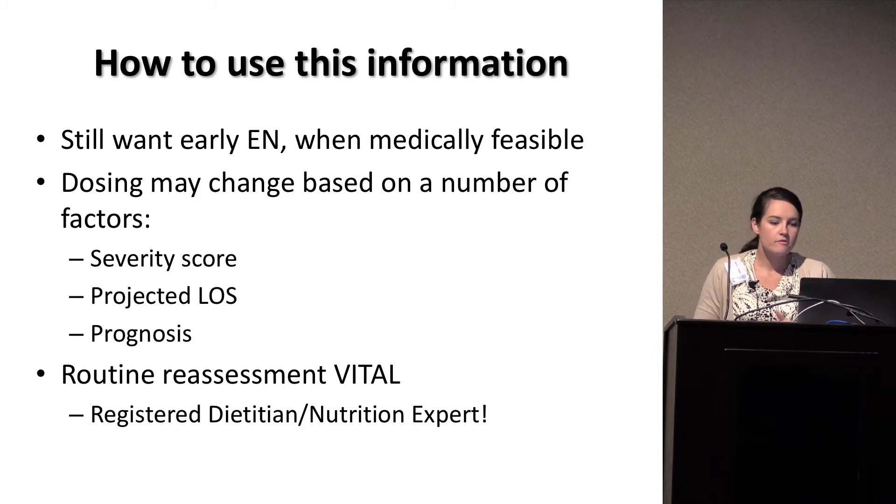How do we use this information? We still want to feed our critically ill patients early, because the benefits of early enteral nutrition are not limited to just calories and protein — we still want to maintain the villi, the enterocytes, and their tight junctions to prevent translocation. What may be changing is how aggressive we are with feeding. We want to consider the severity score, projected length of stay, and expected prognosis. This severity needs to be reassessed routinely — not just on admission — and probably reevaluated on a daily basis in many critically ill patients.